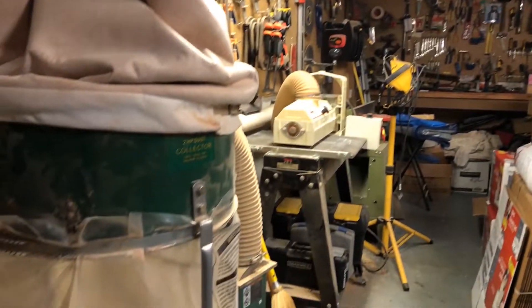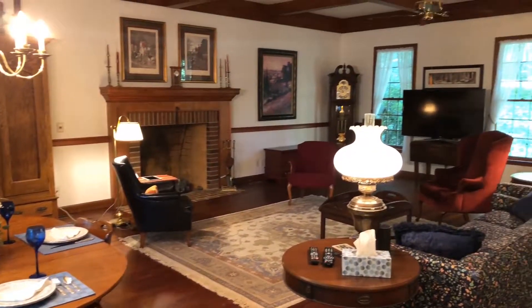Diana Digman's husband, Eric, is also the architect who designed this home.